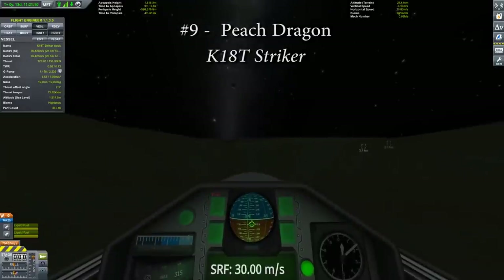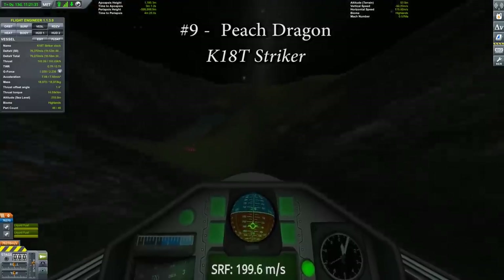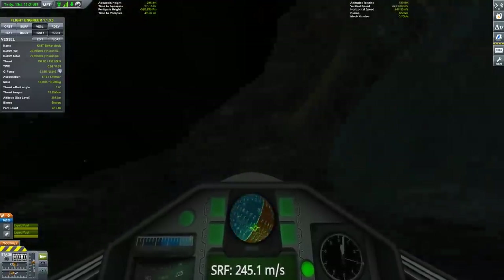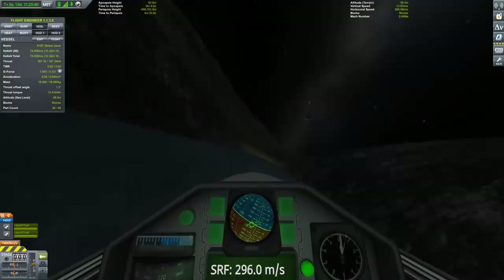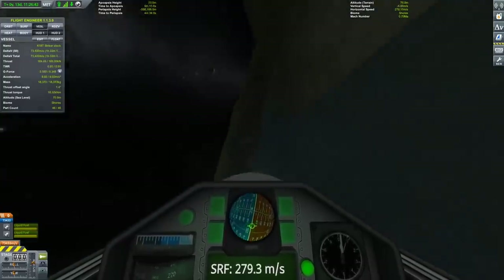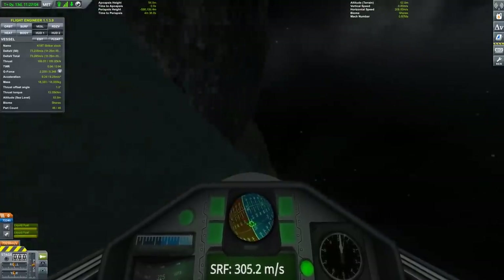At number 9 on this list is Peach Dragon with the K18T Striker. Most of this run is completed at transonic speed, which makes this not nearly as fast as some of the other jets, but there's a lot of criteria that was added to this submission that really increases the degree of difficulty. Firstly, he did the entire run in IVA view, decreasing his visibility, and making it a lot harder to avoid cliff-assisted spontaneous disassembly.